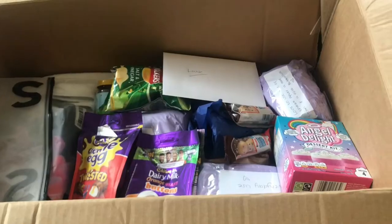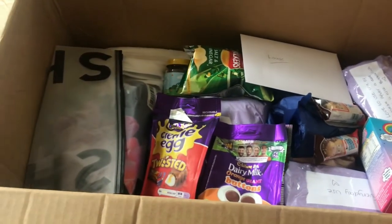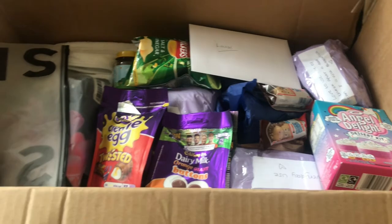She's written on a piece of paper: 'Sorry the box broke — Louise's Easter box.' This is what it looks like inside — loads of sweets which I love. Let's just get on with it!